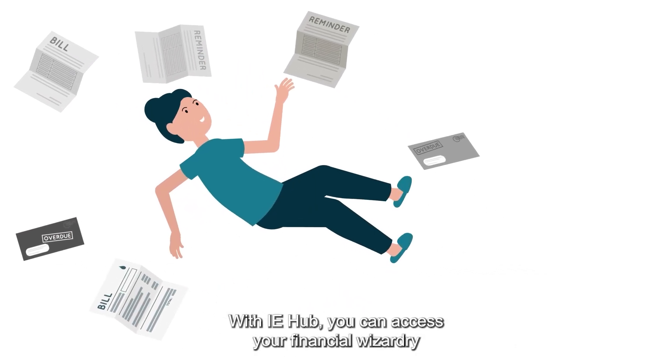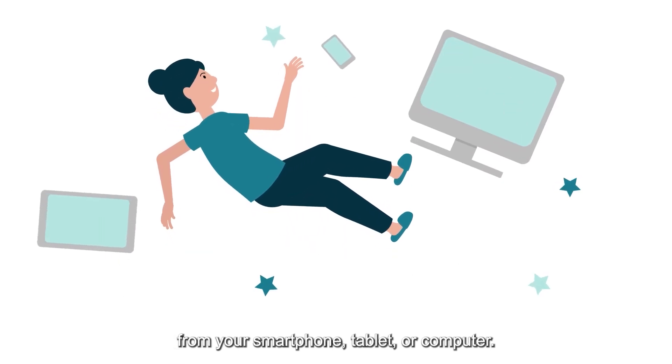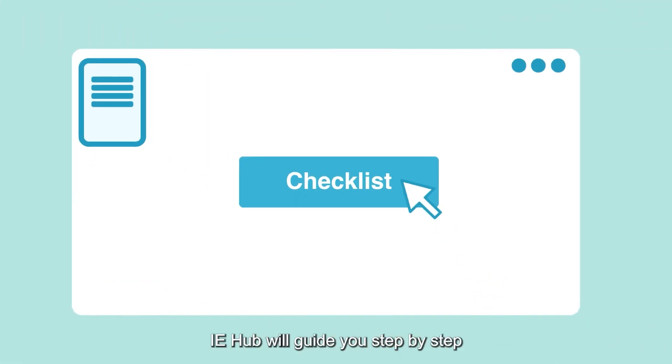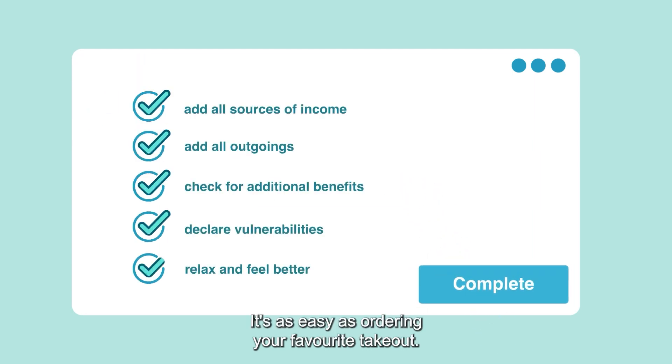With IE Hub, you can access your financial wizardry from your smartphone, tablet or computer. It's like having a money genie in your pocket. Don't stress about those complicated forms — IE Hub will guide you step-by-step to enter your income and expenses. It's as easy as ordering your favourite takeout.